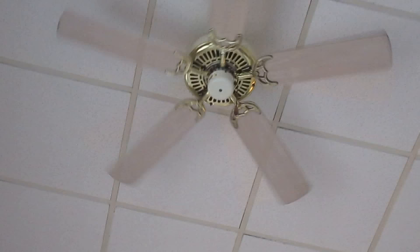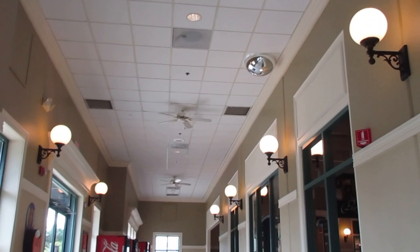All right, that's it. These, I believe, are Emerson Northwinds. These aren't like Emerson Northwinds. That's it. Thanks for watching.